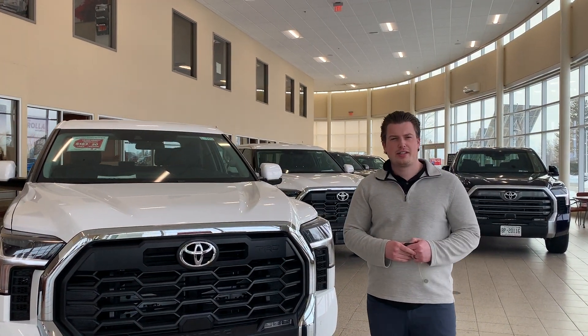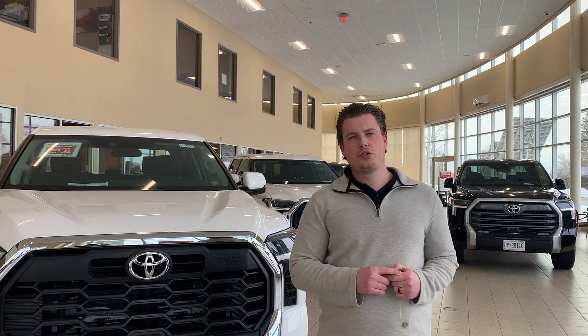Hey folks, it's Chad here at Stilwell Toyota. Today I'm going to show you the all-new 2022 Toyota Tundra.